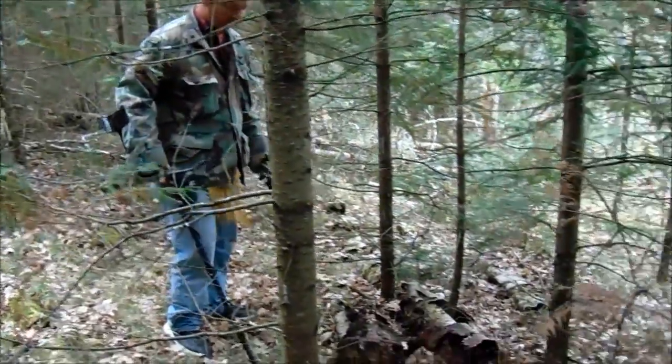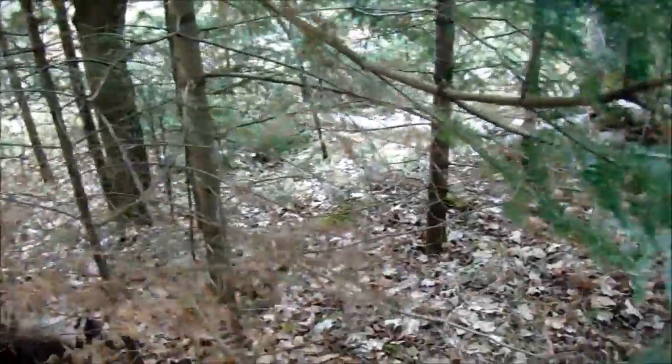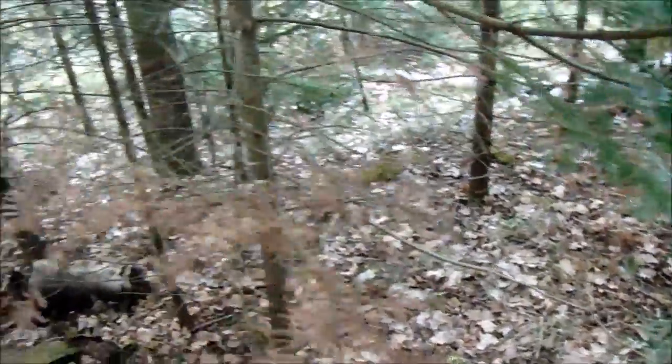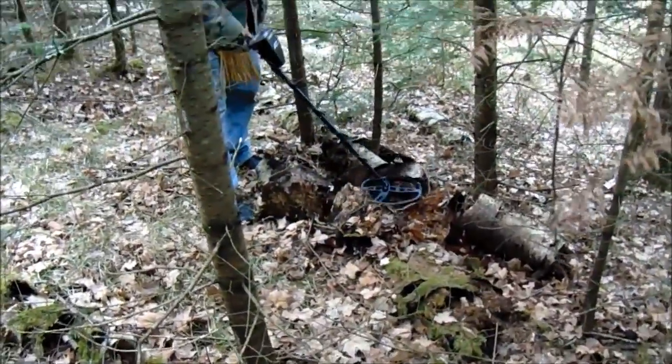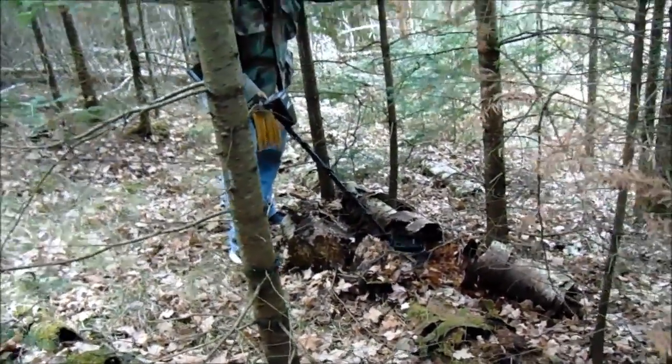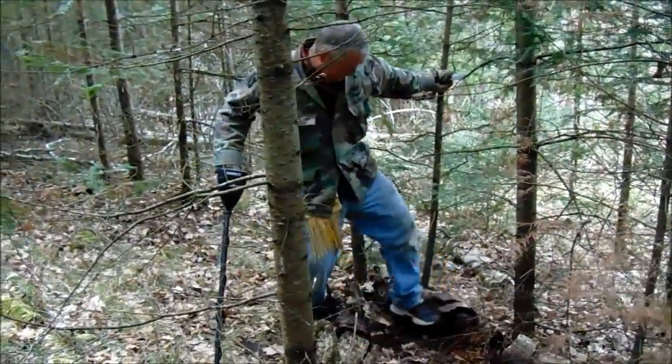To give you an idea of the stuff we crawl through to detect — a lot of little balsam trees, but underneath this birch log, that's a good signal.